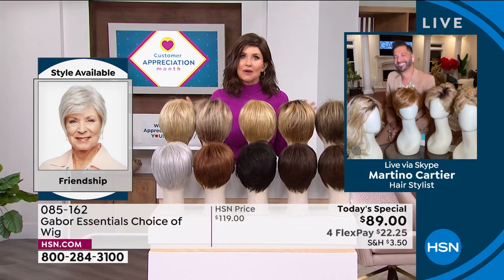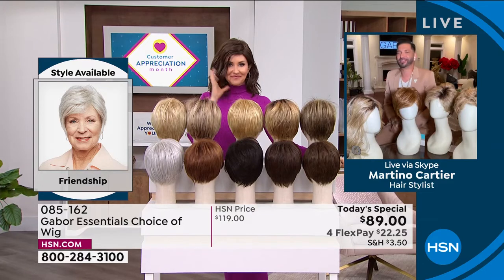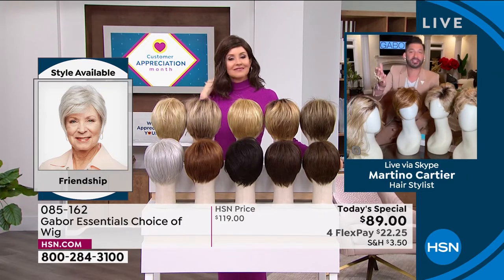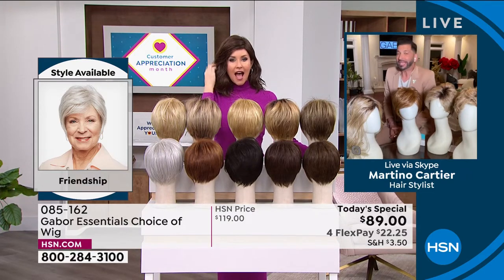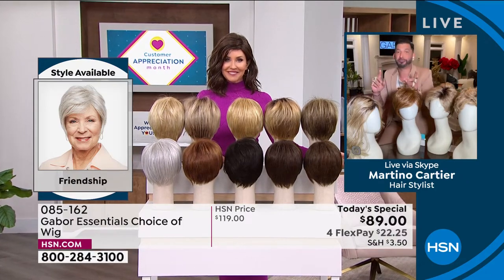Martino is joining us to share how easy it is to get out the door, to get on that Zoom call, to go to church, to get wherever you're going and look fantastic. I am so excited about these brand new styles and a great Today's Special today. So welcome in! Thank you so much for having me. It's so nice to see you. My grandmother always said that when your hair looks good, you feel good.